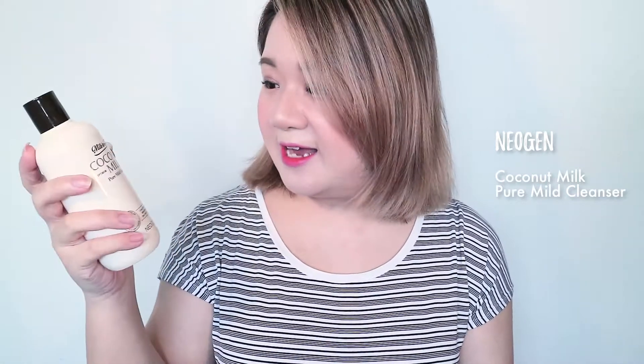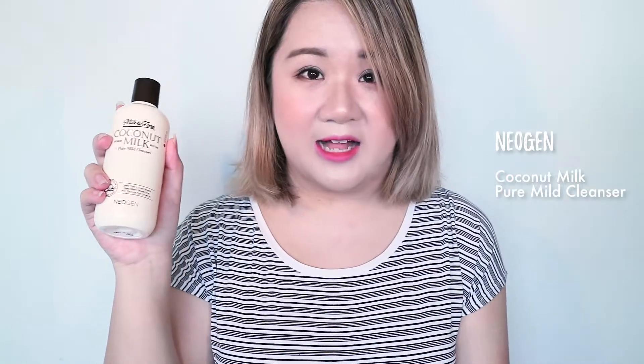This first one is the NeoGen Coconut Milk Pure Mild Cleanser. It is formulated from coconut oil and coconut extracts and is said to be able to remove tough waterproof makeup as well as normal impurities. Interestingly, when I was searching up this product, I found out that it has to be worked into dry skin and then water is added afterwards to move it from a milky texture to a foaming texture. This product smells really nice — I could honestly sit here sniffing this all day, but let's not do that!